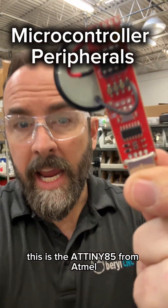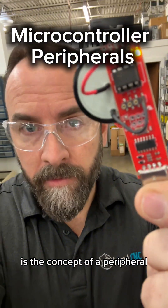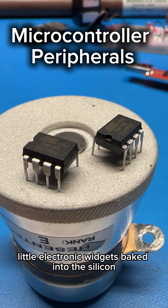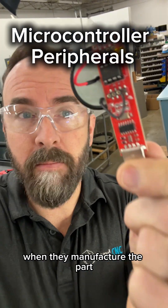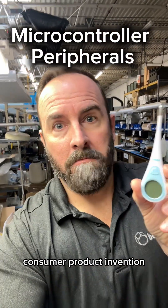This is the ATtiny85 from Atmel, and the $500,000 concept I'm referring to is the concept of a peripheral. Microcontrollers have peripherals in them — they're like little gadgets, little electronic widgets baked into the silicon when they manufacture the part. Use these peripherals to bake functionality into your next high-volume consumer product invention.